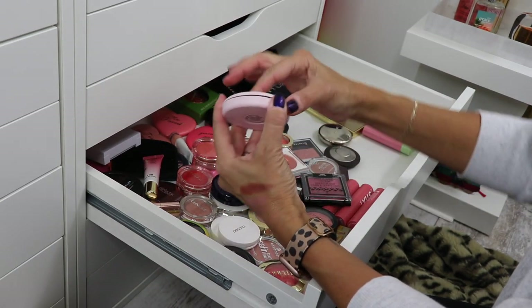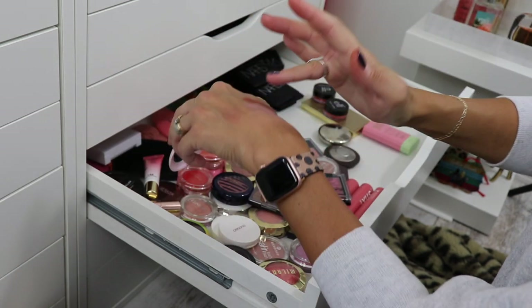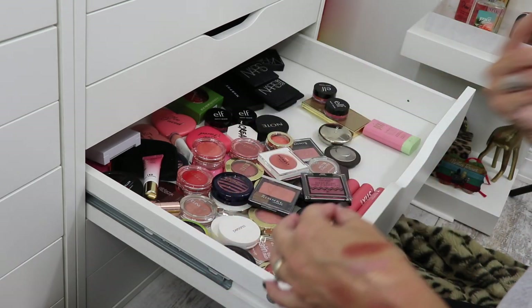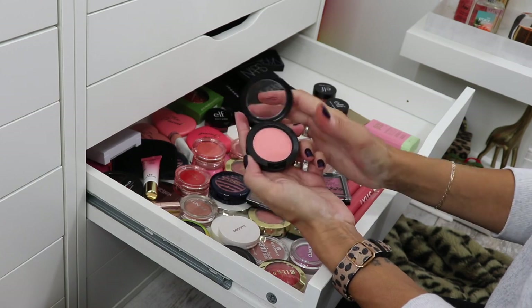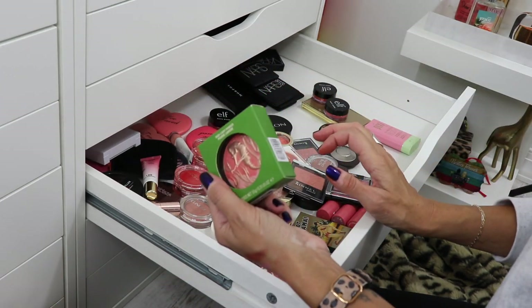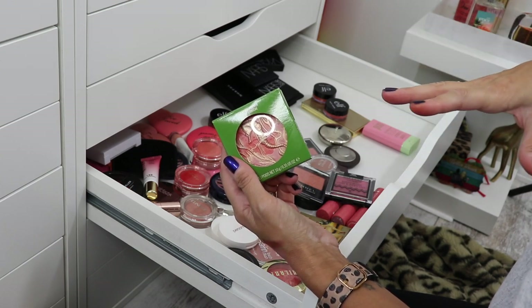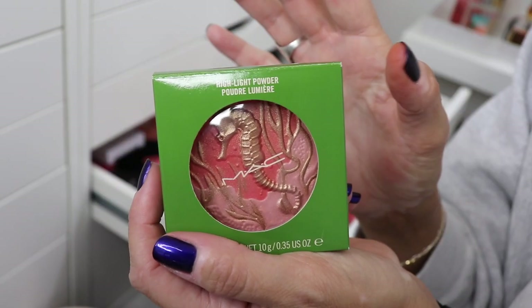Most of the MAC stuff is going to stay because I just love MAC. Spellbinder from MAC — so light, but I'm not going to part with my MAC stuff. Crisp whites, very very light, but I'm keeping it — look at that packaging. I did sell this one and actually have to ship it today; I wanted to wait till I filmed this part. I paid way too much money for this — it's the Marine Life from MAC. Never touched, gorgeous. Gotta ship this out today though; she's leaving the family.